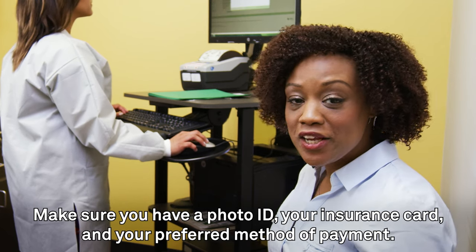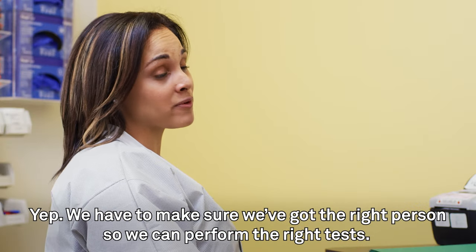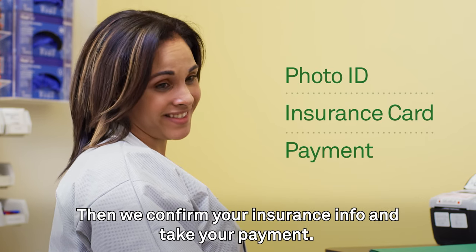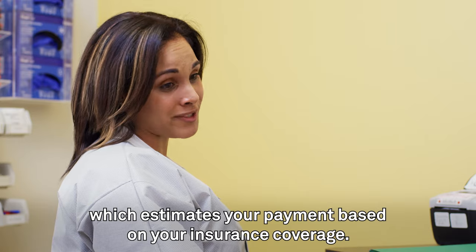Make sure you have a photo ID, your insurance card, and your preferred method of payment. We have to make sure we've got the right person so we can perform the right tests. Then we confirm your insurance info and take your payment. You can pay today with our EasyPay program, which estimates your payment based on your insurance coverage.